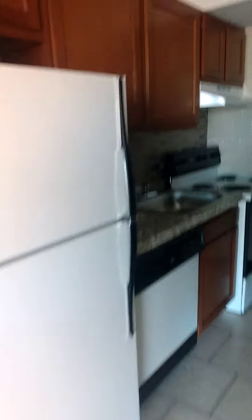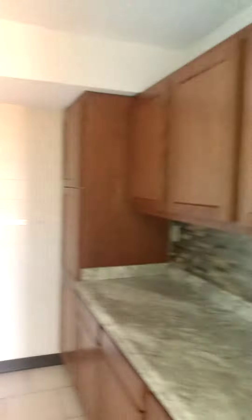As we go into the kitchen, you're going to see dishwasher, stove, refrigerator, updated cabinets, countertops, tile floor.